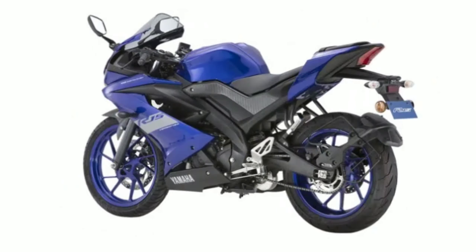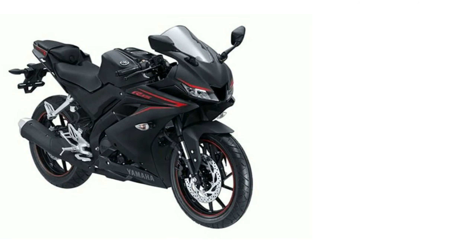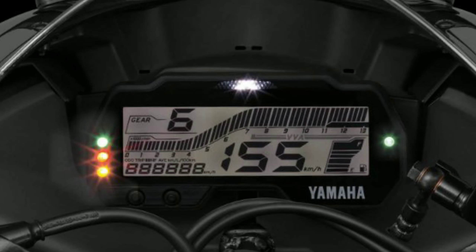That looks good. This is the V3 model. This is the showroom cost of 1,47,000. This is the top speed of 155 km per hour.